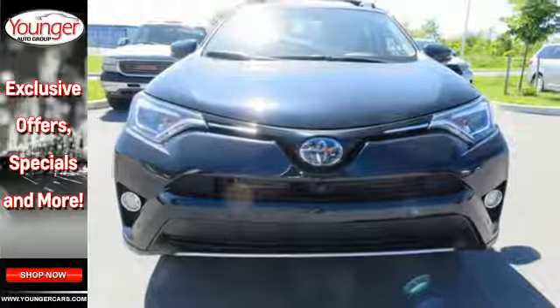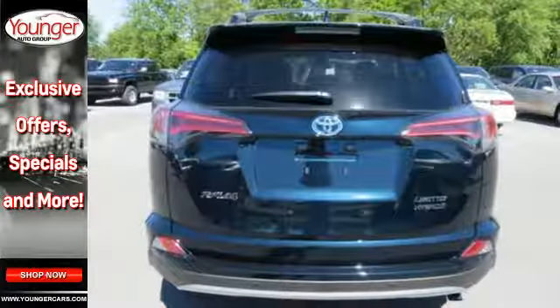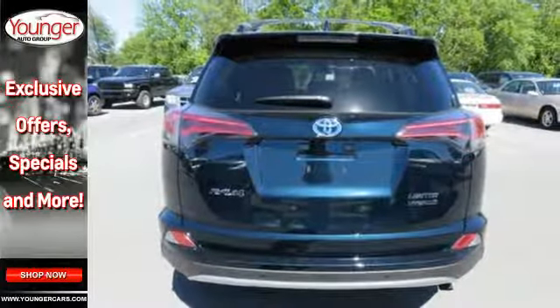Electronic on-demand all-wheel drive is ready for whatever the elements throw at you. It also features a backup camera, dual-zone climate control, moonroof and the Star Safety System.